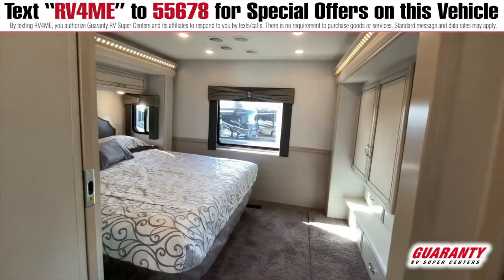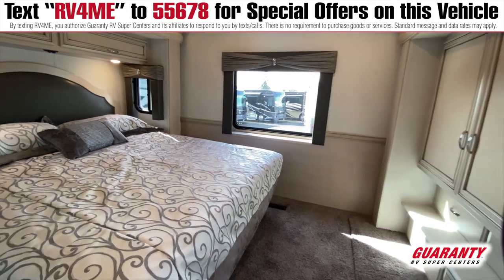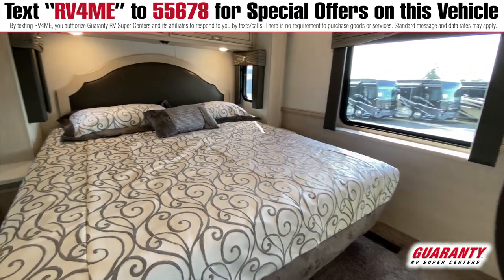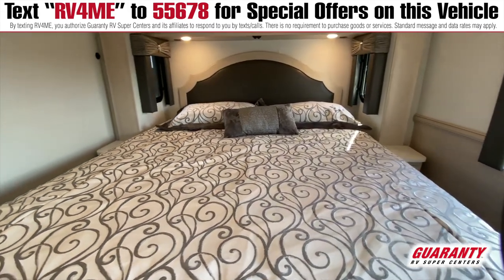Going into the back, this is amazing. Look at the room in this bedroom to change your clothes and do everything you need to do. With that full wall slide, it opens it up so nicely.